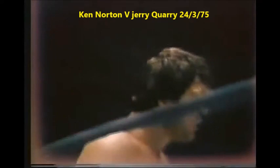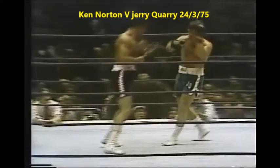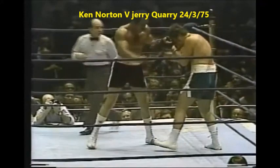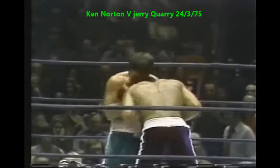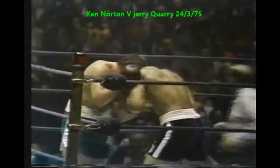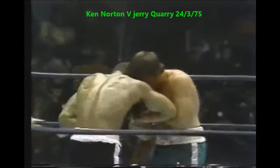We have a war! Round number four. Quarry in the green takes a good stiff left to the head. Norton scoring with those short jolting hooks and uppercuts. It looks real bad — the right eye is loaded with some sort of medication. Really hurt, Jerry. This fight can't last much longer, it cannot go much longer.